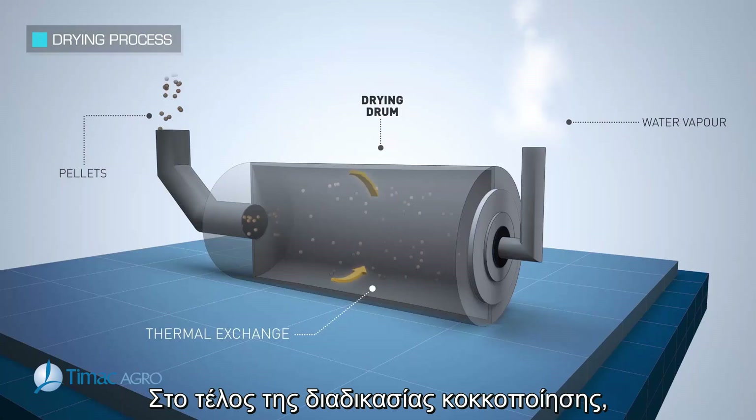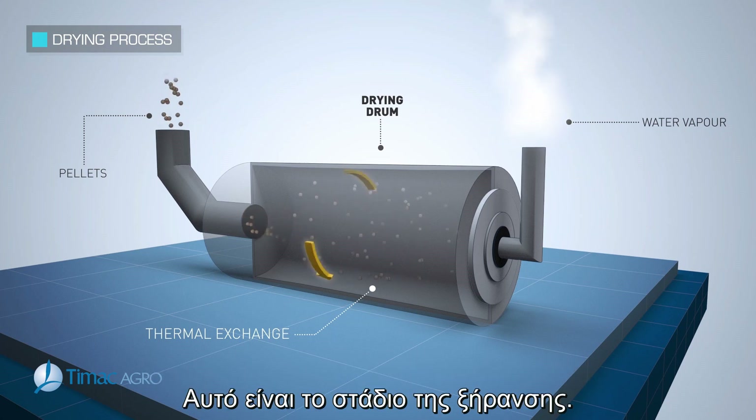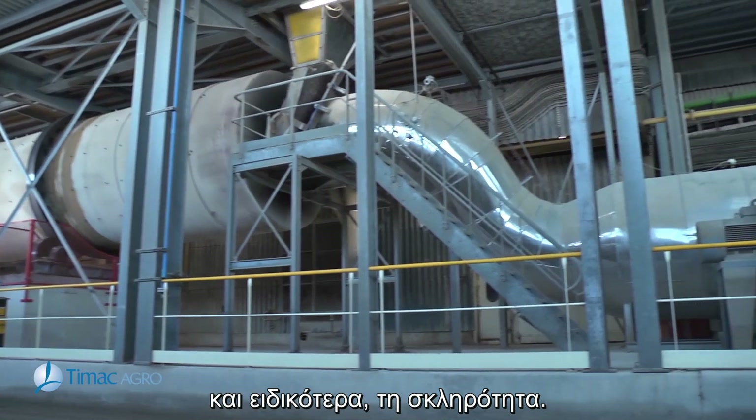On completion of the granulation process, the residual moisture contained in the pellet must be removed. This is the drying step. It's essential for the product to have the required physical characteristics and, more especially, hardness.